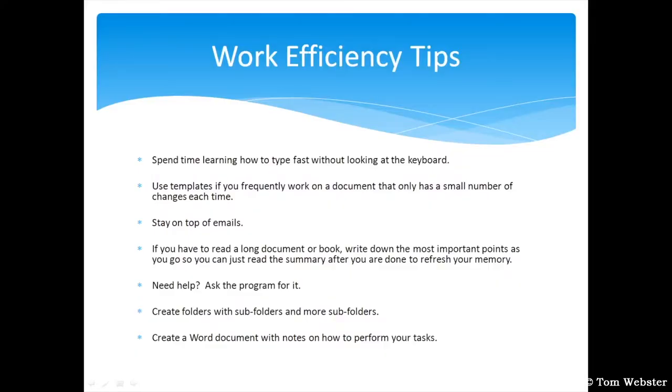If you have to read a long document or book, I find it helpful to write cliff notes as you go along with the most important points. That way, when you're finished, you can just read a summary to refresh your memory. If you need help, ask the program for it — there's a help feature in pretty much every piece of software. Just go to the menu bar and it should be up there towards the right. And if you can't find the answer in Help, just go to Google or YouTube to search it.